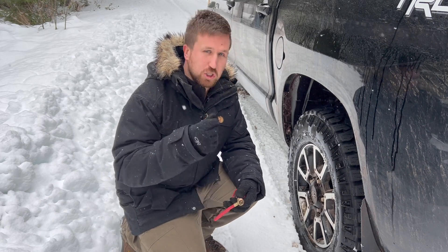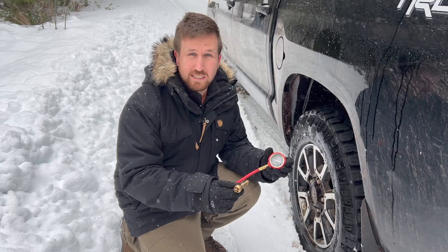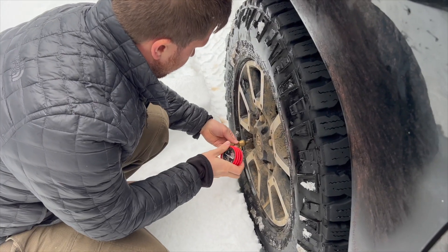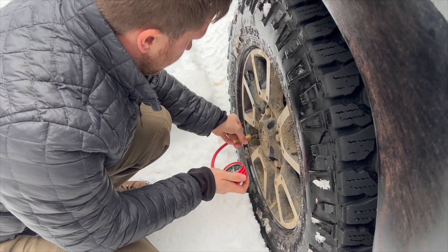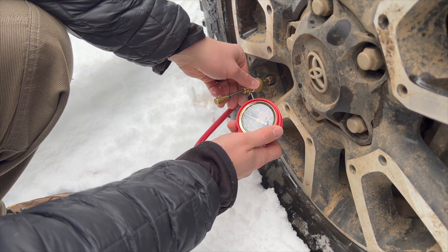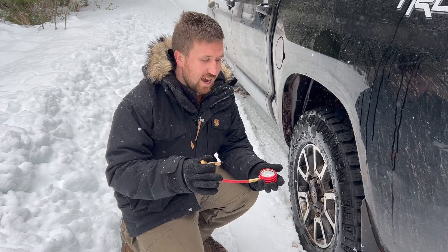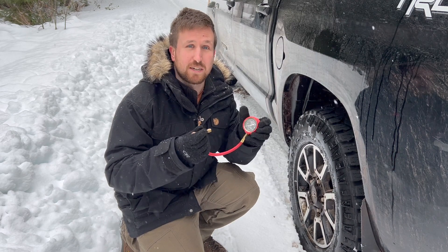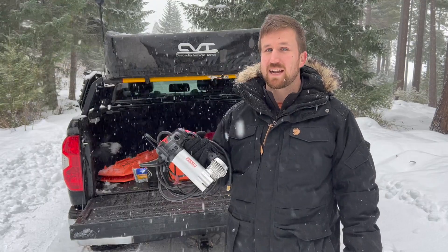There are a lot of different options for airing down your tires. Some have a single PSI setting — you screw them onto your tire, drive with them, and take them off later. We like the ARB deflator system. It takes a little longer and involves more work, but the nice thing is that you get to pick your tire pressure every time. In certain conditions you may only want to drop to 25 PSI, but when it gets really deep in snow or sand it's better to drop to 10, and this allows us to pick our PSI every time.